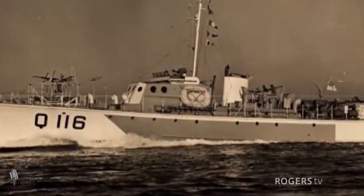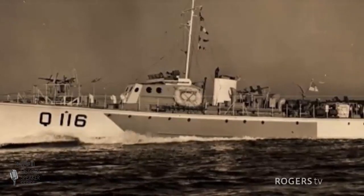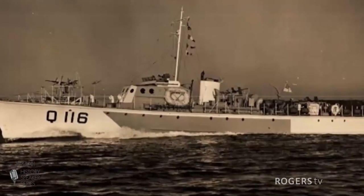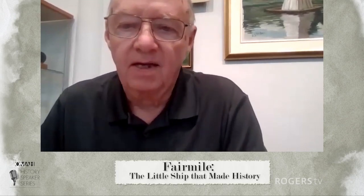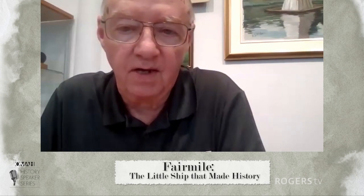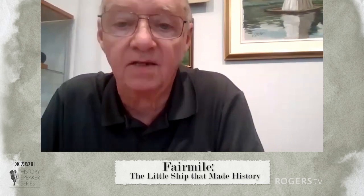By the time the Fair Mile design got to Canada, it was changed a little bit in size, mainly because the Canadian government wanted to make sure it would make its way to the Atlantic Ocean. Most of the Fair Miles were built here in Ontario. Some were built out in the Vancouver area, and some were built down the East Coast in Nova Scotia. The Fair Mile was pretty well called a sub-chaser. Its purpose was to patrol the East and West Coast of Canada and especially the St. Lawrence.